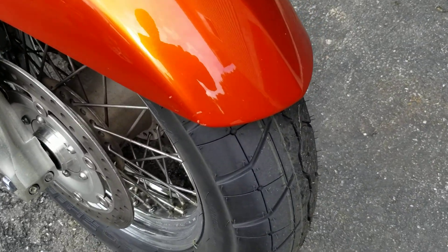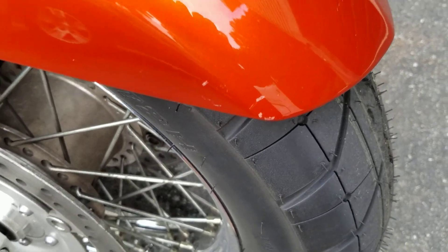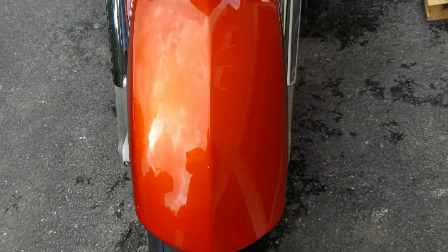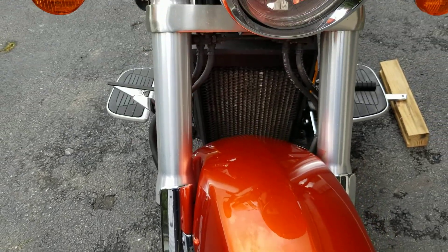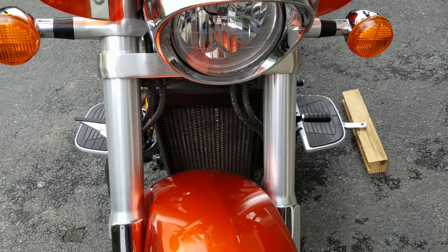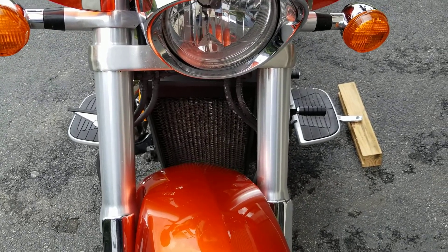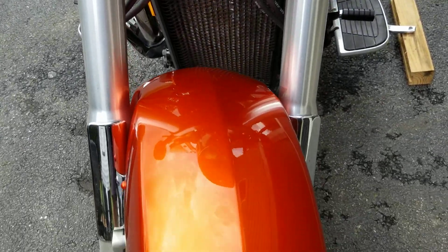Got a couple of tiny scratches there — don't take much to touch that up. No dents on the bike anywhere. You can see all the front aluminum is in great shape, so you know it's not been living outside. It's been indoors its whole life, otherwise those often break down on the front.